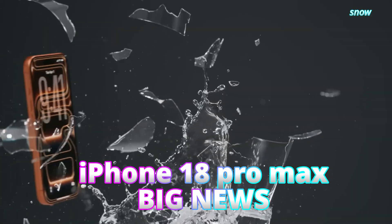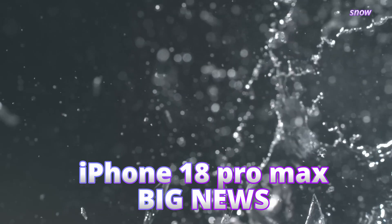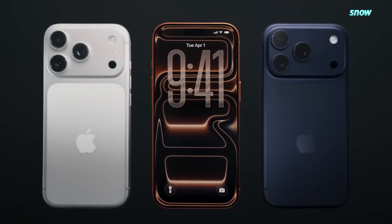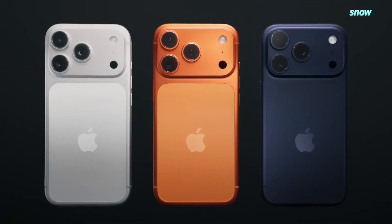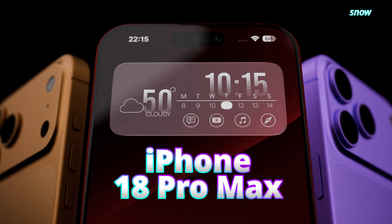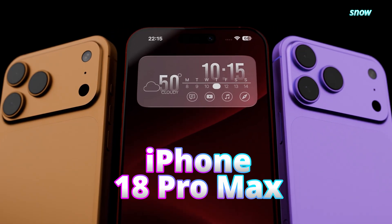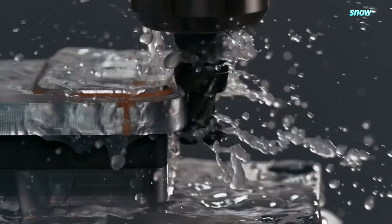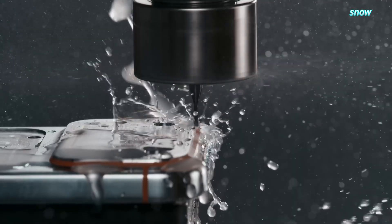The iPhone 18 Pro is nowhere near release, but plenty of claims have already been made about Apple's next flagship. Here's what the rumor mill thinks is coming. We're talking about under-display Face ID, the quiet death of Dynamic Island, a real mechanical camera upgrade, and a chip strategy that sets Apple up for the rest of the decade.